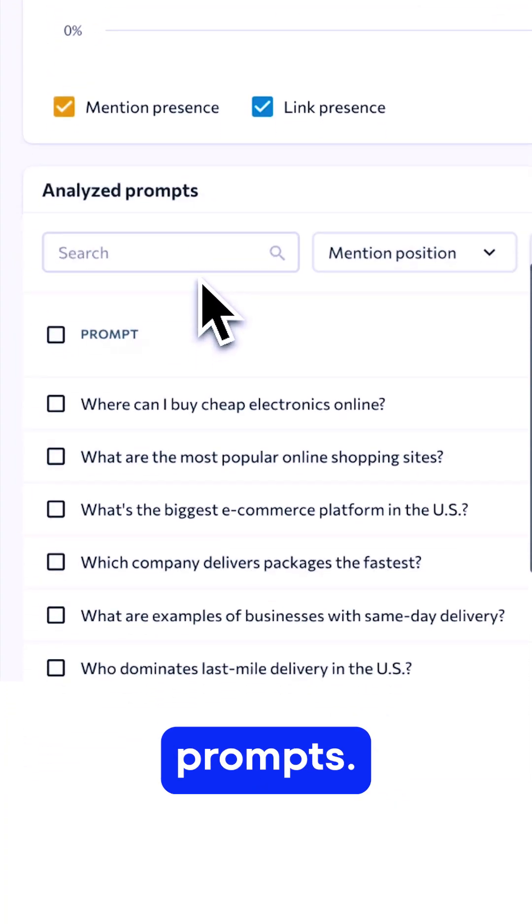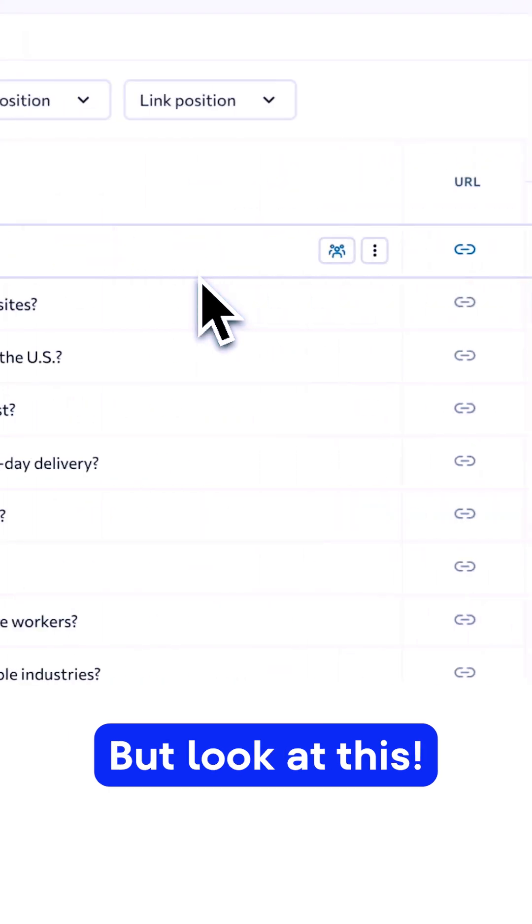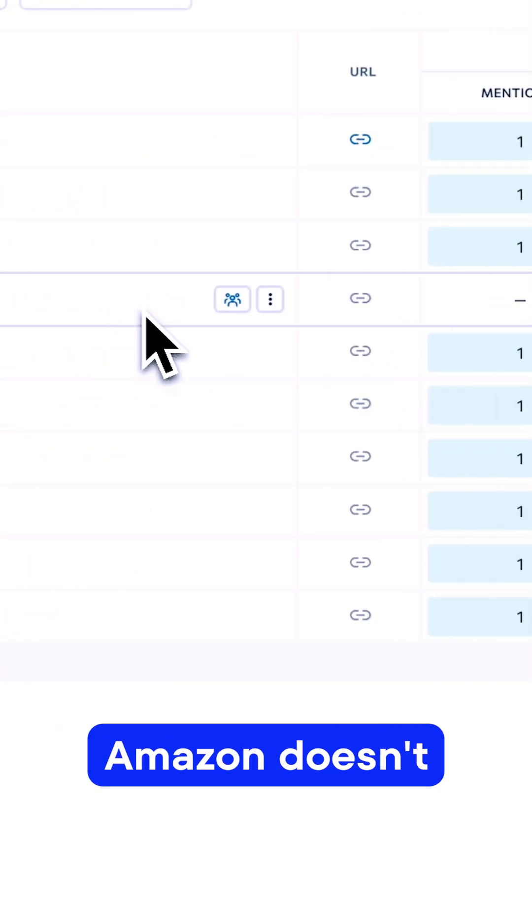Going down to analyze prompts, Amazon shows up for almost everything — no surprise there. But look at this: on the prompt 'which company delivers packages the fastest,' Amazon doesn't even appear.